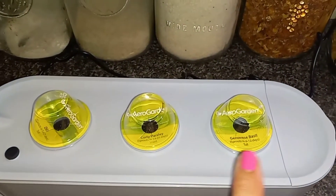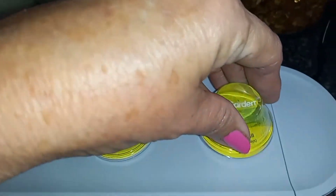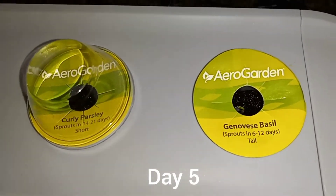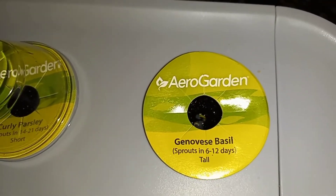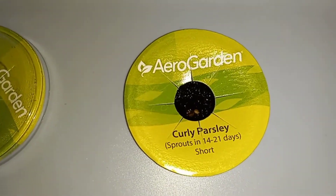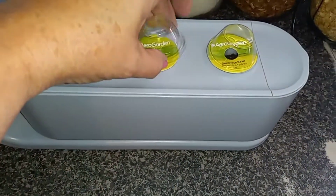This came with three pods — basil, parsley, and dill. This is day five, and if you look in there, you can see a little bit of green coming up. The parsley is starting to sprout as well. The dill is not doing anything yet, but it has a longer germination rate.